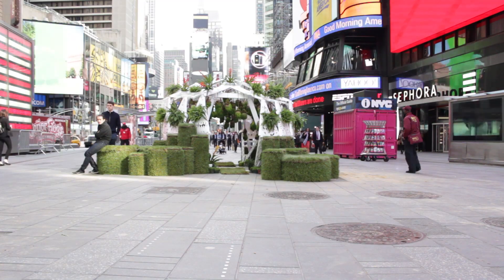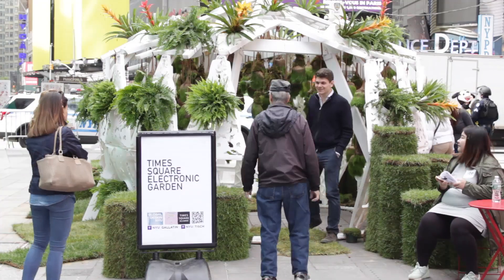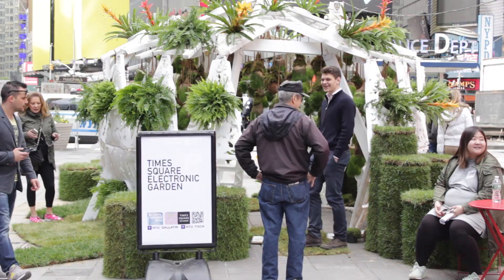All of us were thinking about how to bring nature back to Times Square. Because as you can see here, it's very overwhelming — there are many lights, many buildings — and how can we bring back nature and bring back the green. We want people to touch nature and to be close.